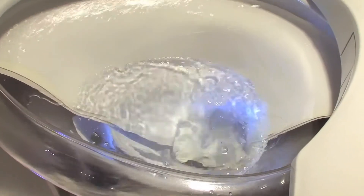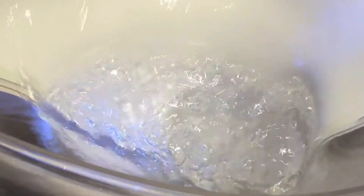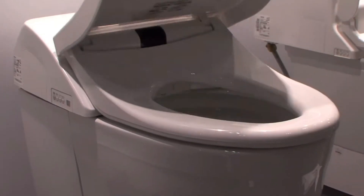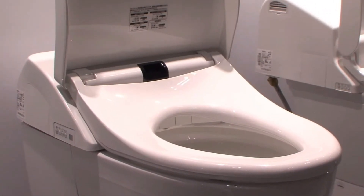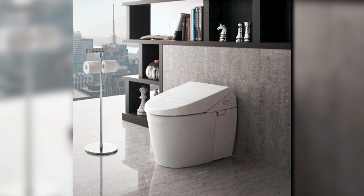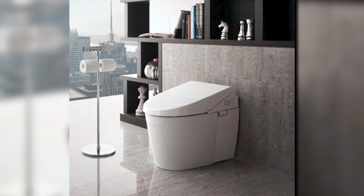We're talking heated seats, a built-in bidet, and a UV light system that sanitizes the interior of the bowl after each use. Lids that open when they detect your presence and close when you leave are also on the list. There's no need to light a match after using this toilet because it also contains a deodorizer. However, if you thought this one was expensive, let me tell you about the next one, which will blow your mind.